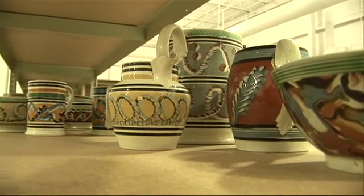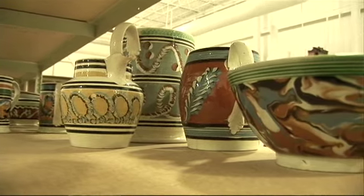Mocha ware is available at auction. We sell it during the course of the year. Consult us at the Americana department and ask us when we're coming up with more mocha ware to sell.